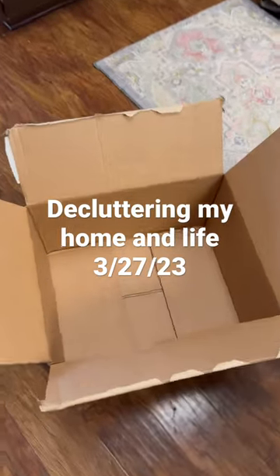Today I'm focusing my decluttering on my son's room. He's about 15 months old, so we still have a lot of things from when he was a baby that we just don't need anymore.